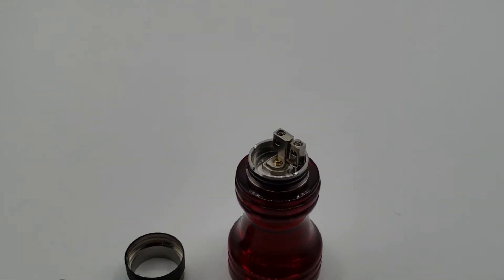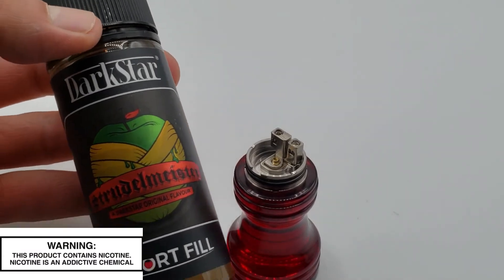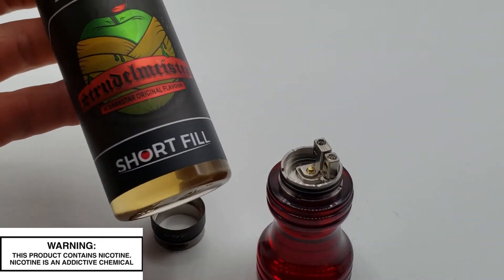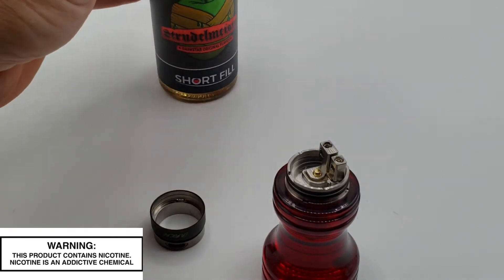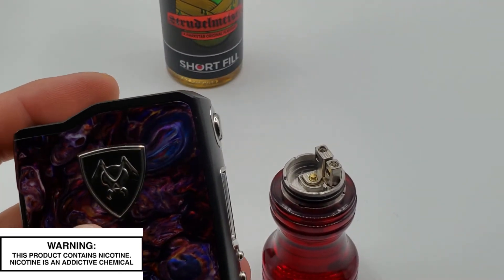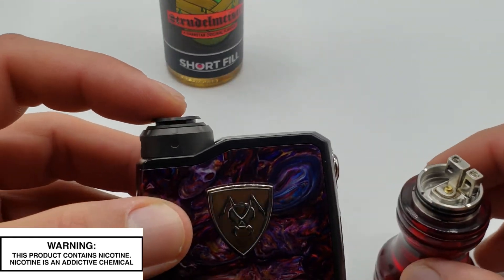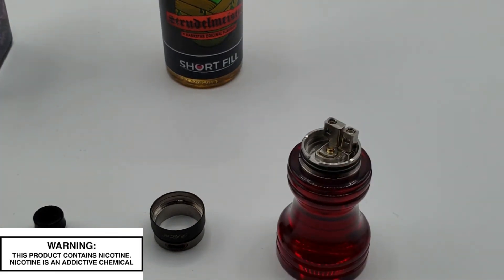We're going to go ahead and put in the supplied cotton and coils. We're going to run some Dark Star Strudelmeister — really good stuff, a caramel apple pie flavor, great for lower wattages, almost getting close to mouth-to-lung in my opinion. We'll put that on the Spade because I think that'll match up fairly well. Let's get this rolling and we'll come back up, vape on it, and I'll give you my thoughts on the Pixie by Vapefly.